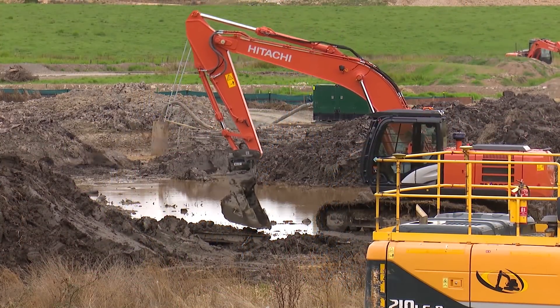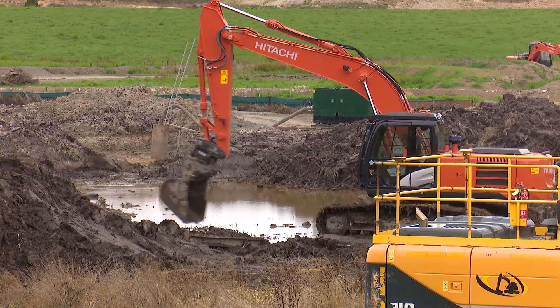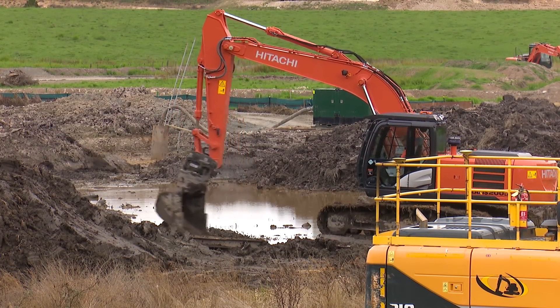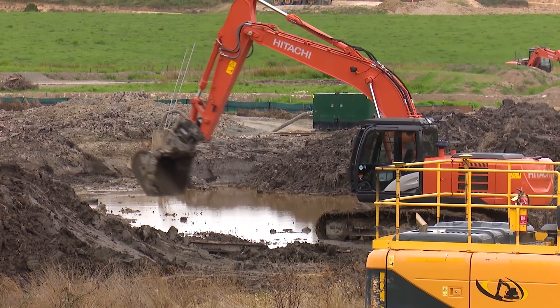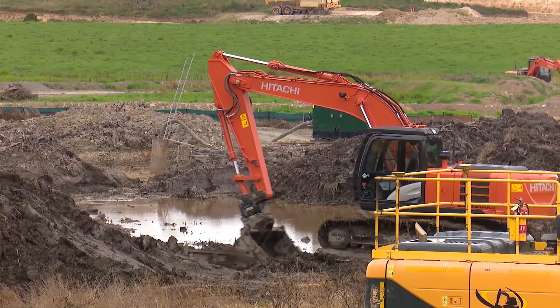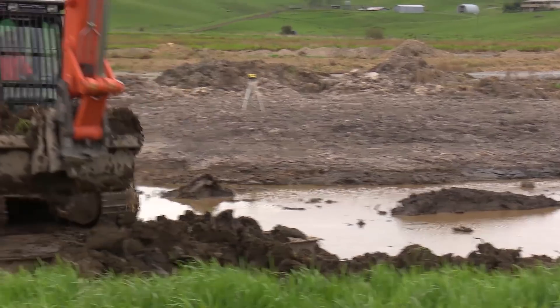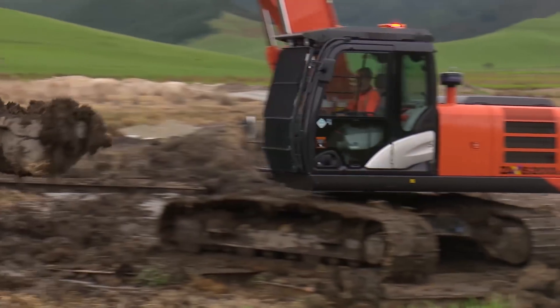Before we got into the excavation, we decided we wanted to try and lower the water table locally to improve the ground conditions for our machinery. We ended up cutting deep slot drains across the proposed wetland area and pumped the groundwater to an adjacent sediment pond, which allowed a crust to form on the surface and gave us better access to the area, reducing double handling of the material.